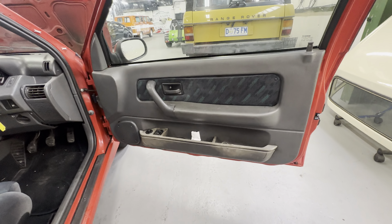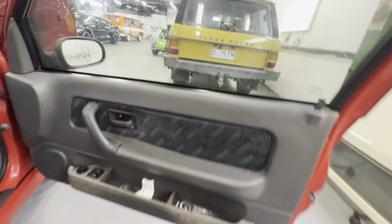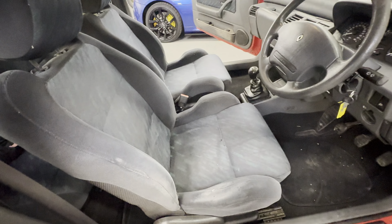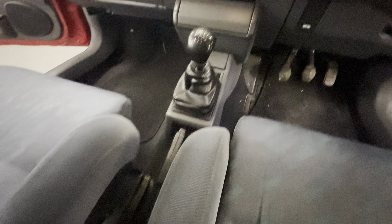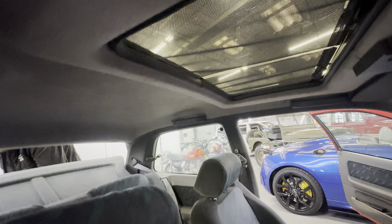It is the 1.8 RSI. Door cards all okay, a little bit of wear to the lower half. The seat itself has a bit of wear on the driver's side — there are a few little nicks out of the bolster. Steering wheel's nice and tidy, dials all nice and clean and straight. Down the centre console is all good as well. Headlining seems to be nice and tidy around the sunroof with the blinds still on there.